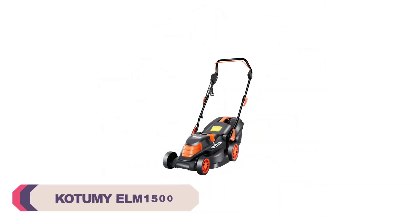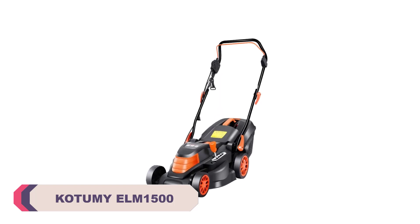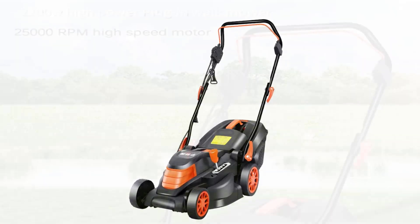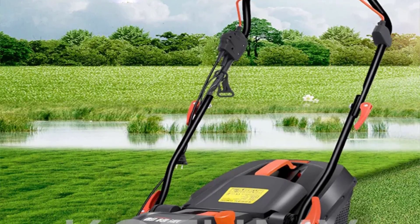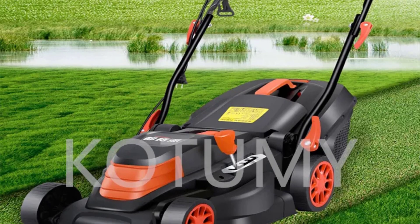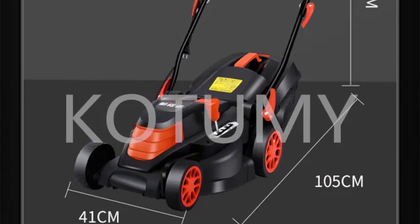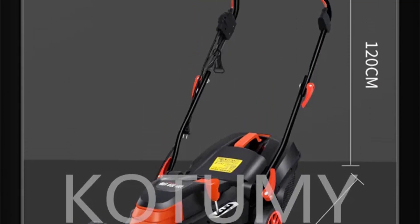Number 1: the Kachumi ELM 1500 Lawn Mower. The ELM 1500 is an electric lawn mower that doesn't disappoint in terms of power. It effortlessly cuts through thick grass and handles slightly overgrown areas with ease. The electric motor is not only powerful but also remarkably quiet, reducing noise pollution in the neighborhood. One of the standout features of this lawn mower is its eco-friendliness — being electric, it produces zero emissions, making it an excellent choice for environmentally conscious homeowners, contributing to a cleaner, greener lawn care routine.